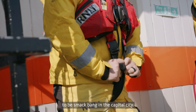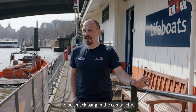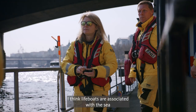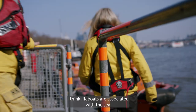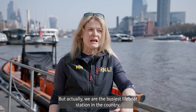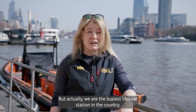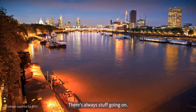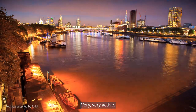For an RNLI station to be smack bang in the capital city, a lot of people wouldn't expect there to be a station here. I think lifeboats are associated with the sea and rescuing surfers and that kind of thing. But actually, we are the busiest lifeboat station in the country. London has always got a heartbeat — even in the middle of the night there's always stuff going on. Very, very active.